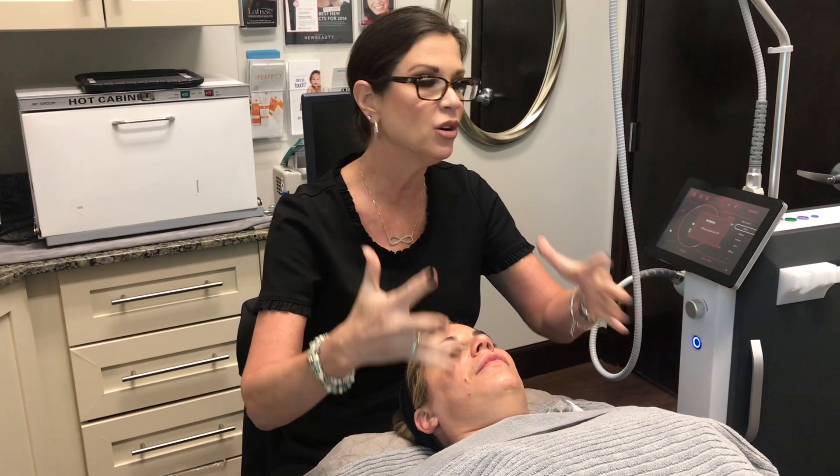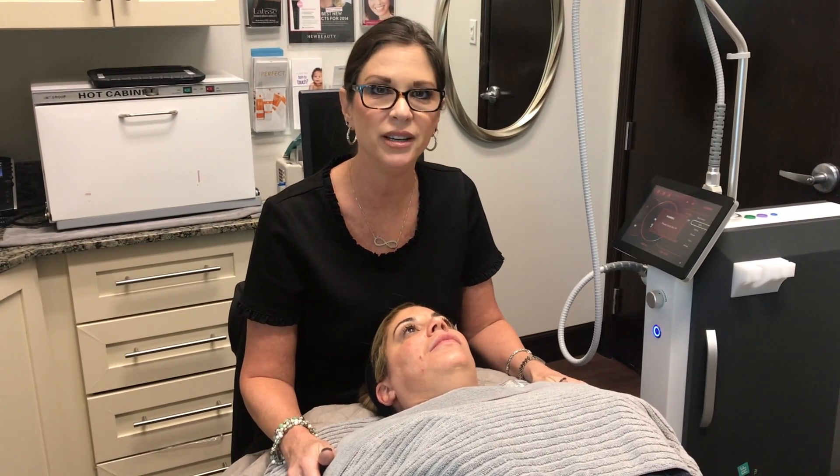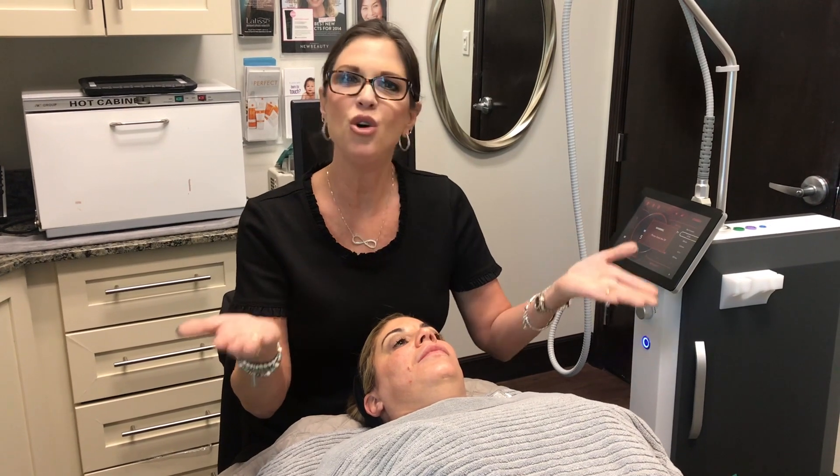You might ask yourself: why would I do the SecretRF versus microneedling I've done in the past? Good question. As we put needles in the skin and release heat, we're creating a bigger injury, which means bigger results, bigger collagen. A lot of times I get asked why do microneedling with radio frequency when I've done Dermapen in the past? I like to talk about a scale with results, downtime, and of course your budget.